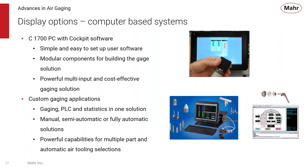We have new display options with our C1700PC and cockpit software — a simple, easy-to-use, user-definable software program using modular components for customizing the gauge solution to the application. This is a powerful multi-input, cost-effective gauging solution. For more powerful custom gauging applications, we have solutions that combine the gauging, PLC, and statistics all in one — part of a manual, semi-automatic, or fully-automatic solution with powerful capabilities for multiple part and automatic air tooling selections.